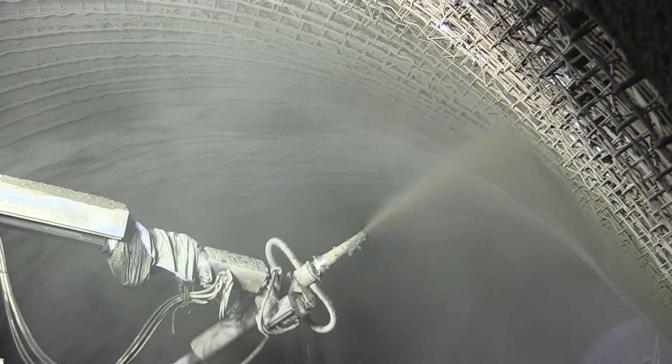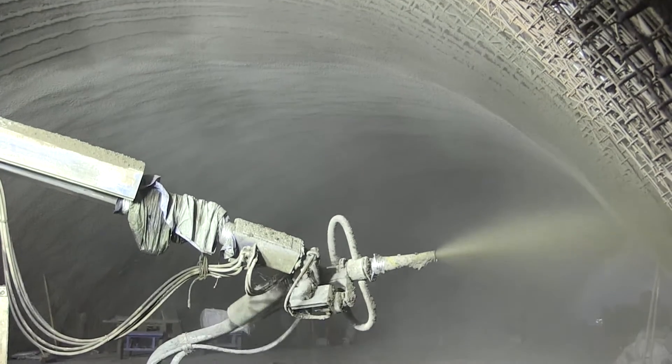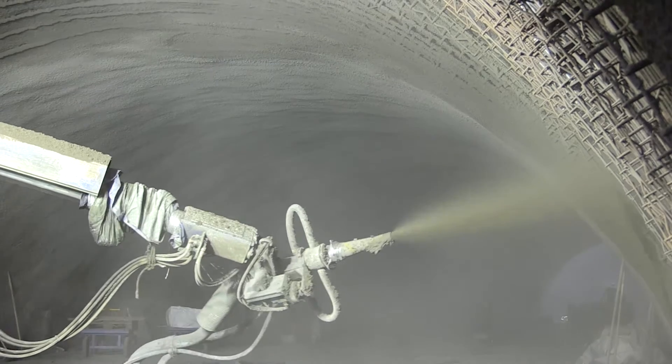The concrete was designed to not only pump a long way but hold its workability for up to two hours on site, and yet still adhere to the tunnel after the spraying application.